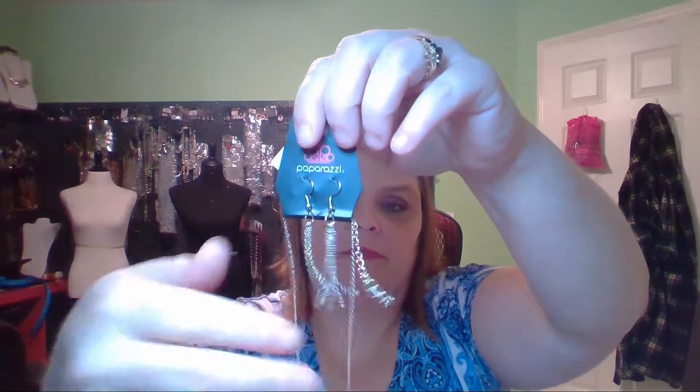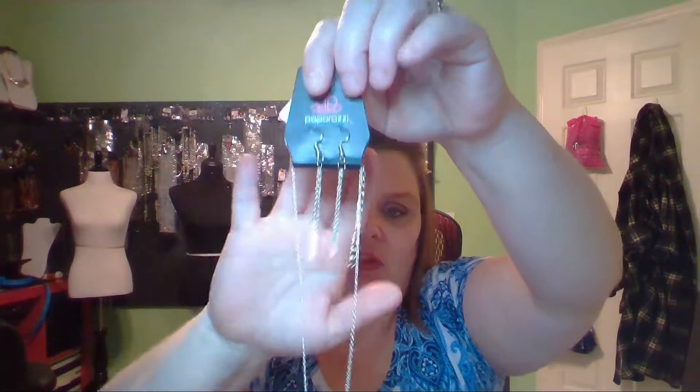This one's called Diamond Debonair. You've got your silver chain earrings coming down to this little pendant in silver with clear rhinestones — so it's going to give you just a little sparkle for your buck. This one is number 418.